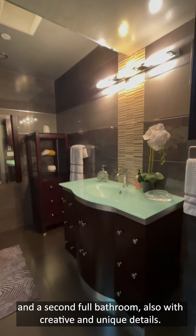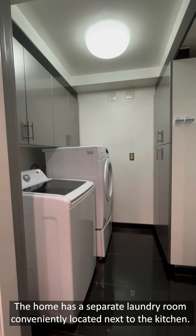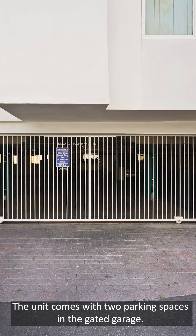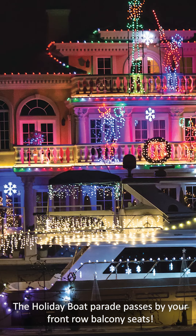The home has a separate laundry room conveniently located next to the kitchen. The unit comes with two parking spaces in the gated garage. The holiday boat parade passes by your front-row balcony seats.